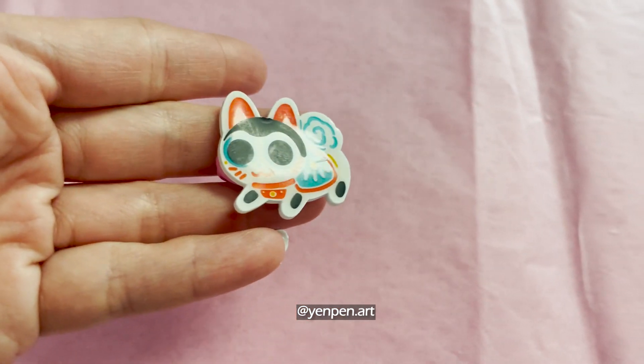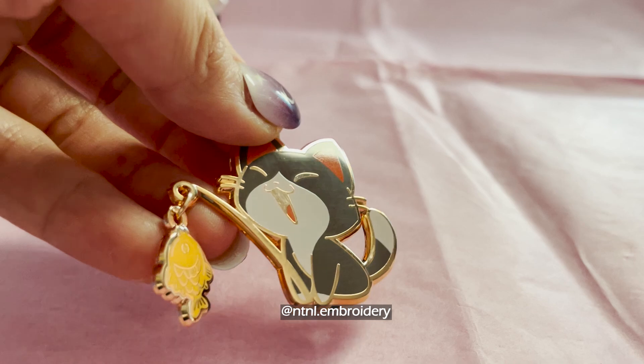This one was on their display since they were all out on the last day, but they gave me a discount since there's a slight blemish.